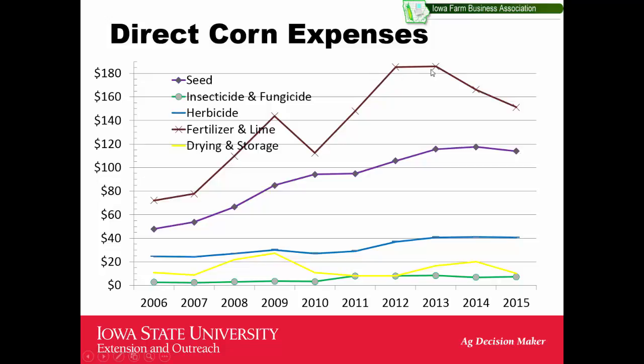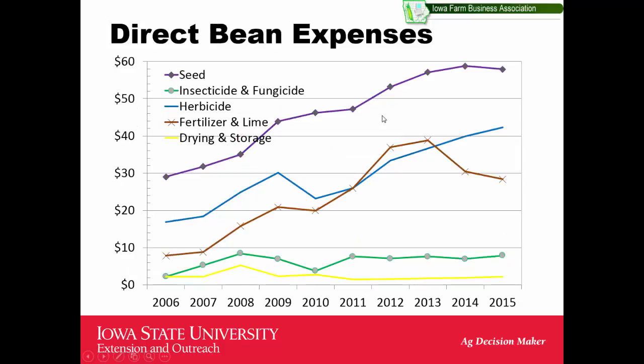Fertilizer and lime costs peaked when corn prices peaked, and we've been slowly working our way down. Landlords often say that if they have to tighten up, so should the input industry. For soybeans, the most notable trend is seed price doubling. Some patents are running out, so seed costs may start dropping. Fertilizer costs have come down somewhat, but weed control costs on soybeans continue to increase — there are no new products replacing Roundup, so we're going back to old chemicals to control Roundup-resistant weeds.